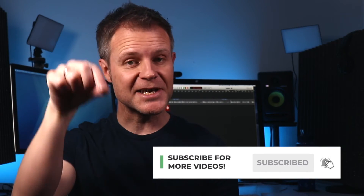If you find this video helpful, hit the subscribe button and then the little notification bell below. Okay, let's get on with this.